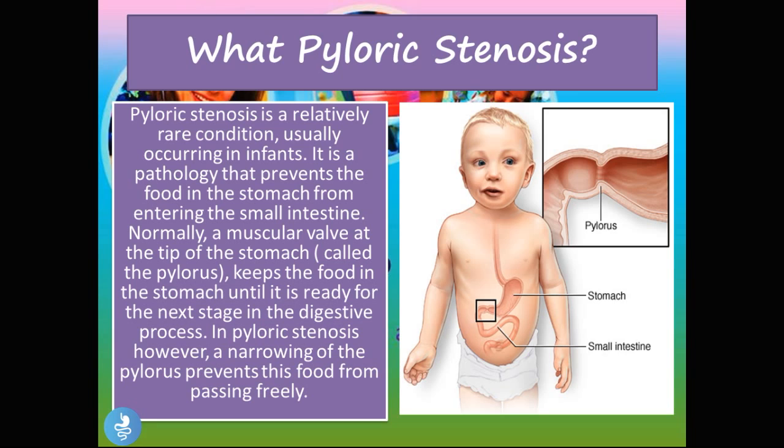In pyloric stenosis, however, a narrowing of the pylorus prevents the food from passing freely. In the picture on the right, we have this little infant boy and the picture of the stomach. This end part of the stomach where the small intestine meets the stomach is the pylorus. In pyloric stenosis, the pylorus constricts too tightly and doesn't allow the gastric content to pass into the duodenum. Most of the content remains in the stomach, there's backflow into the esophagus, and the child has no other way to remove the food but to forcibly expel it — to vomit. That's one of the primary symptoms in pyloric stenosis.